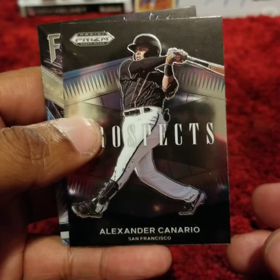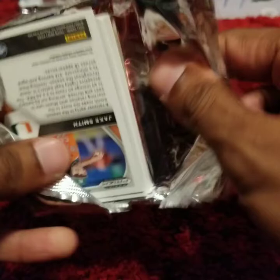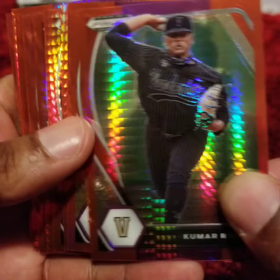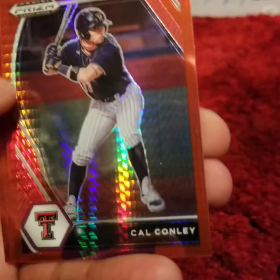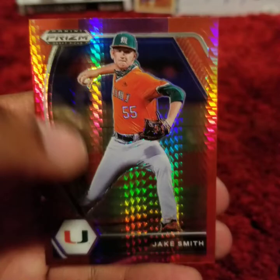This is going to be the 12-card bonus pack. Kumar Rocker — he is the number 10 draft pick, the right-handed powerhouse picked up by the Mets, product of Vanderbilt. Very nice. Reed Trimble. Chase Petty. Isaac Pacheco. Jake Fox. TJ White. Mike Vassell. Cal Conley. Hayden Joinger. Logan Henderson. And Jake Smith. That is it for the bonus cards — rainbow foil as well in the box.